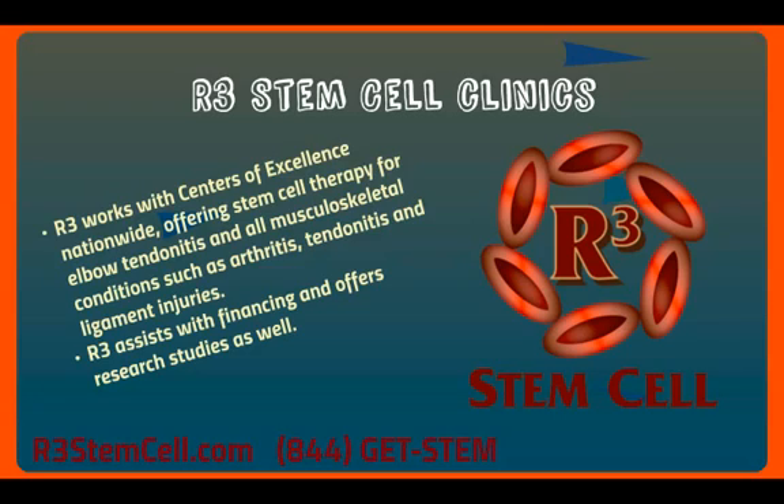Check us out on the internet at r3stemcell.com — there's a plethora of information on our website. Call us to schedule at 844-GET-STEM. I'm Dr. David Green with R3 Stem Cell. Your pain stops here.